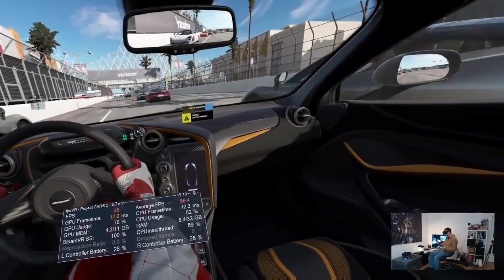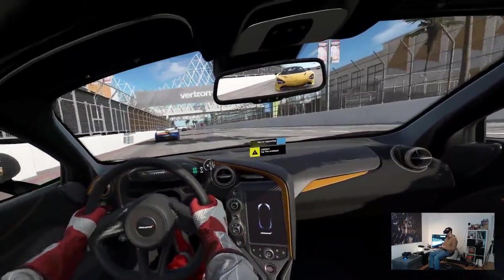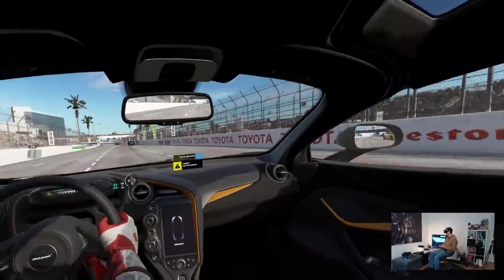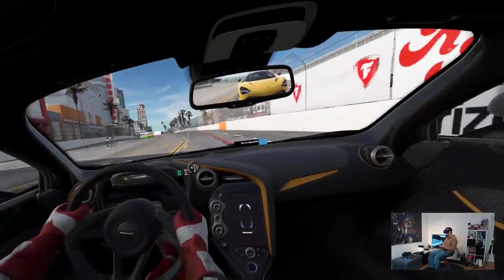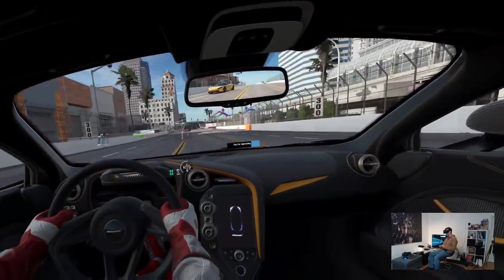The average frame rate is around 56-57. Anyway, it runs smooth. It is fun to play, and I'm running it on a 1080 Ti. That's it for the Pimax 8K. Now I'm going to change to the Vive Pro.